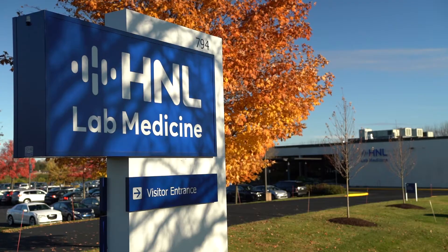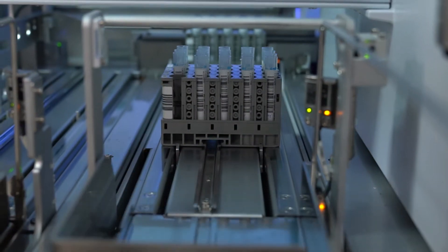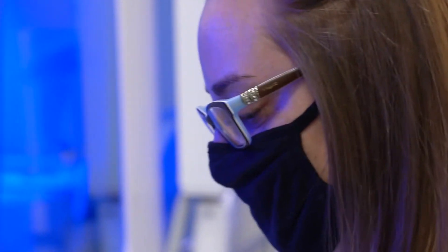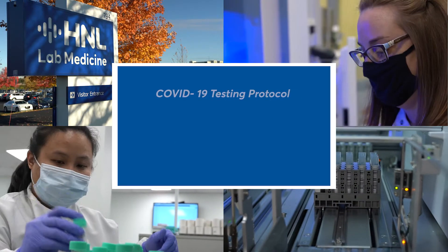I'm Charlene Miller, Director of Clinical Laboratory Operations here at the Core Lab at Roble Road. We are going to explain the process of what it takes to get a COVID result and all of the steps we need to follow through that entire process.